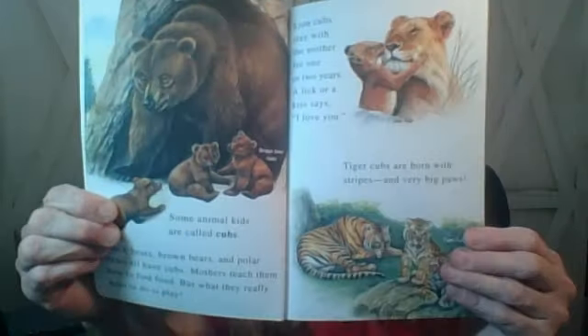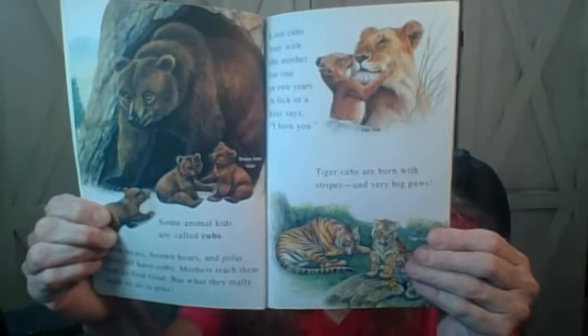Tiger cubs are born with stripes and very big paws. Whoa! It's amazing, isn't it?